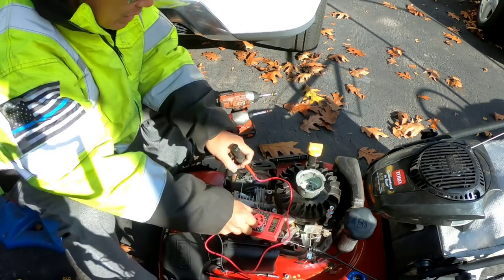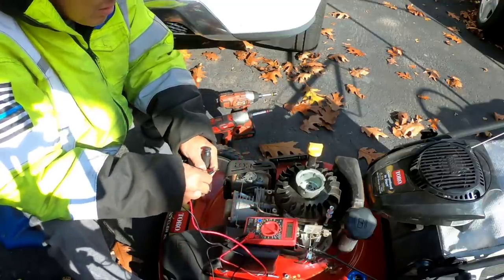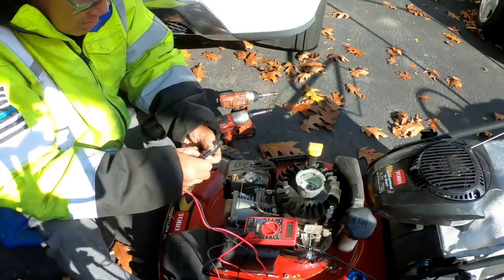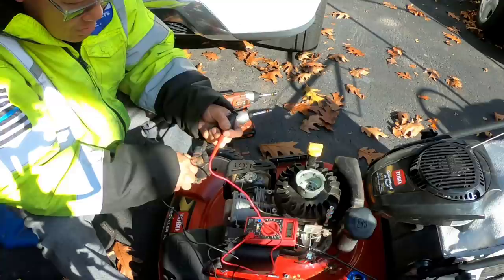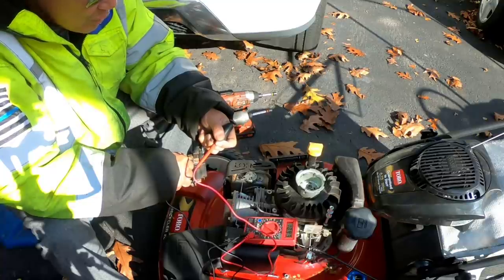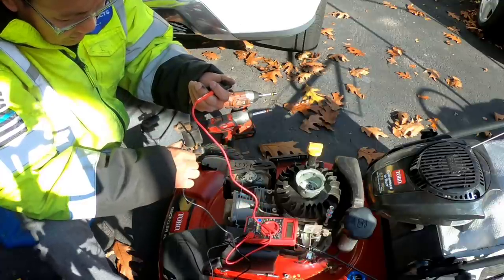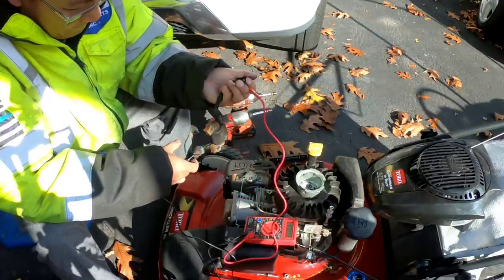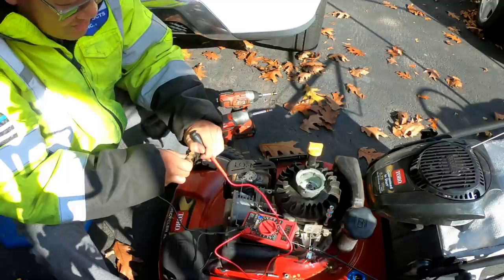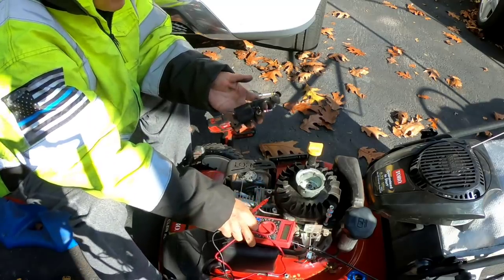I'm not getting anything here - oh, I have it on AC 200, I've got to put it on 20,000. That's weird. Holy cow - 10.5, 10.4! That's really good. I've never seen it that high before. 10.4 consistently - means it's a very good magneto. I'm going to go see if I have another one of these anyway.